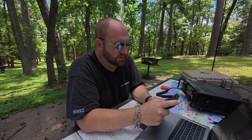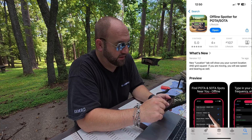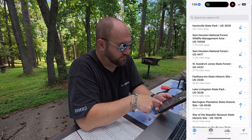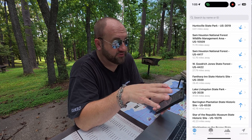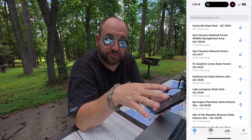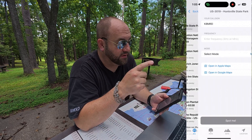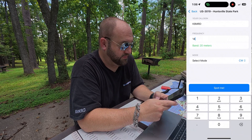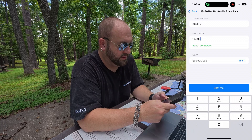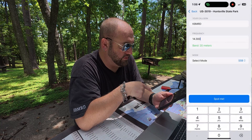There's an app called OfflineSpotter. If we take a look at this app, we can see it knows your GPS — just because you don't have cell phone signal, your GPS on your phone still works, so it knows where you're at. I can hit Huntsville State Park because that's where I am, put in 14.300, and hit Spot Me, then Spot via SMS.